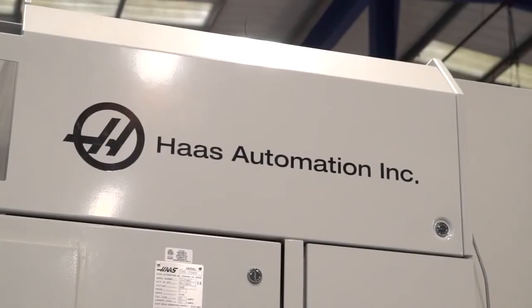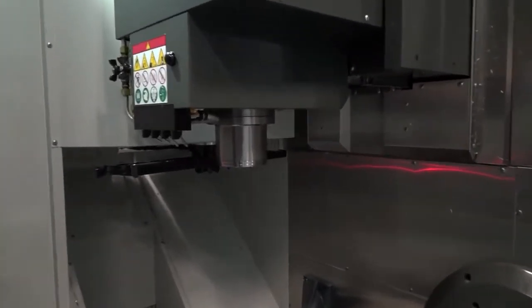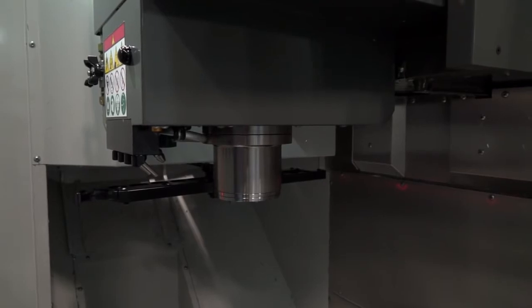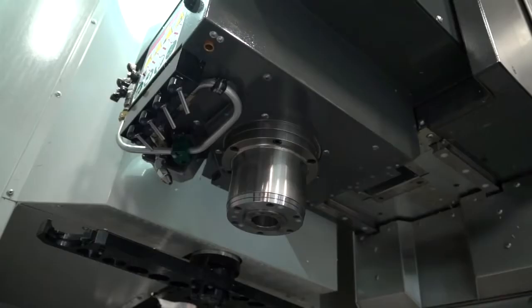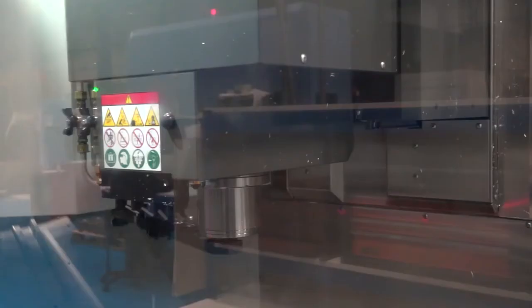Tell me about the speed of this machine — this model is the SS, whereas the other UMC 750 you have isn't. One of the differences is spindle speed — you've got about 5,000 more RPM, which means you can cut at a much faster pace. It's also got much faster chip-to-chip tool changes, and faster traverses as the machine moves around. So to do the same job on this machine actually takes less time — a nice step up from HAAS going the extra mile.